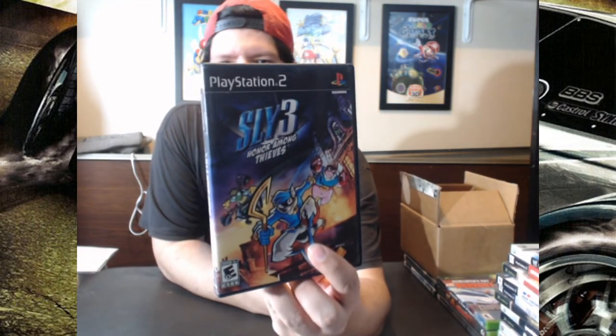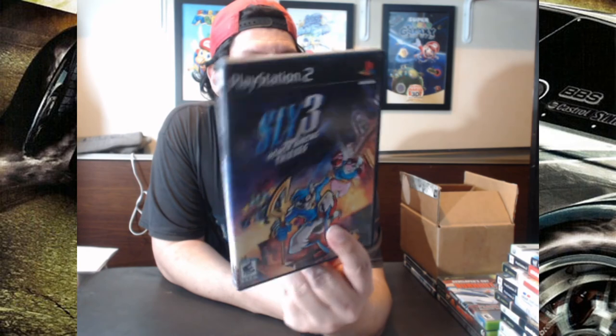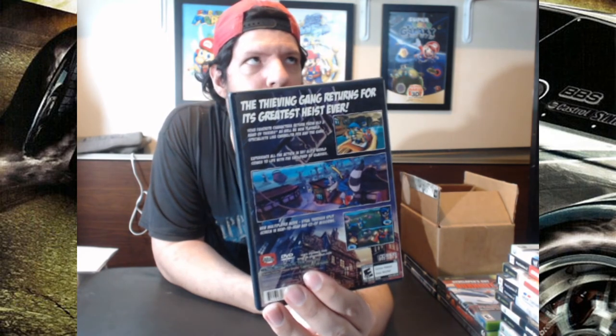This one was my most recent shipment, along with two more shipments. Let's do that. First one up, for $25 on sale, is Sly 3: Honor Among Thieves for PS2. The original cover is complete inside.